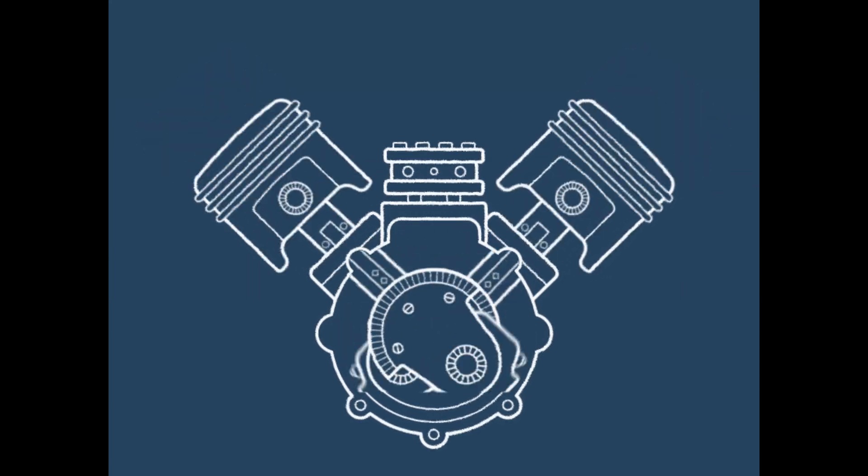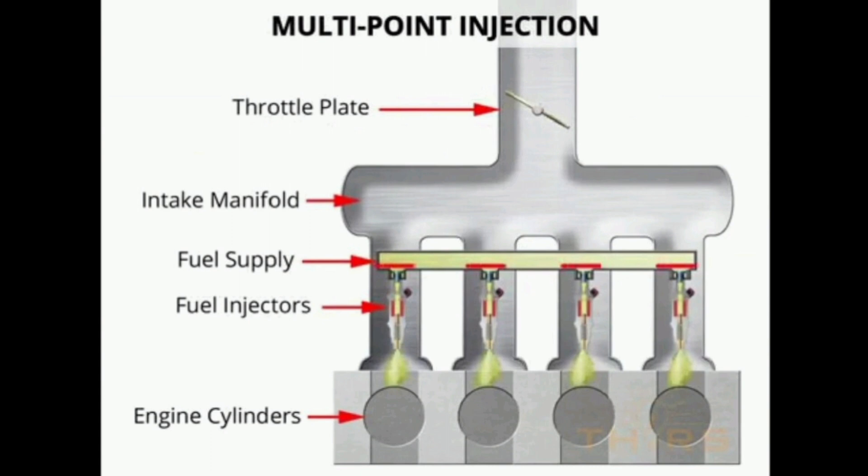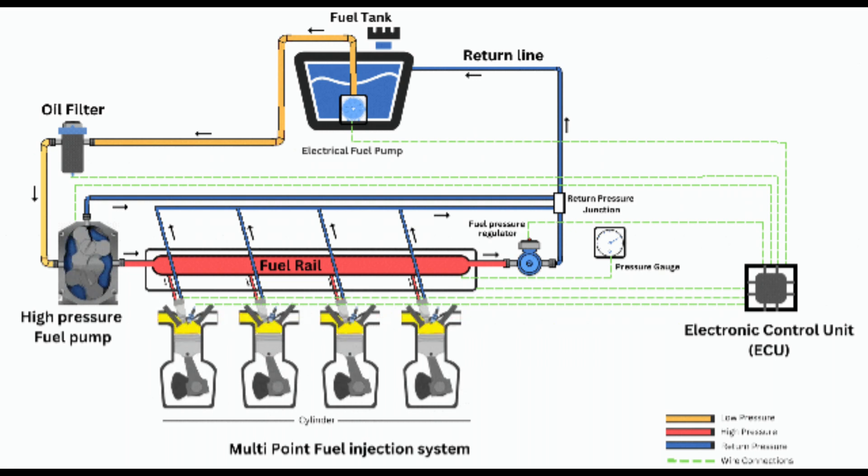Multipoint fuel injection, or port injection. In multipoint fuel injection (MPFI) technology, every cylinder in the combustion chamber of the engine is given an injector at the front of the inlet walls, outside the intake port, which is why it's also called port injection. Every injector sprays fuel at the same time, and each cylinder gets a more precise volume of fuel with less possibility of fuel condensation.